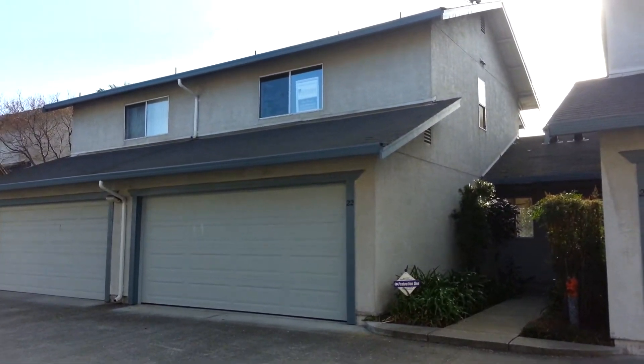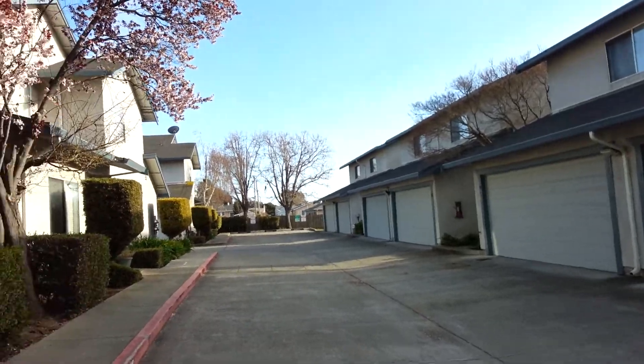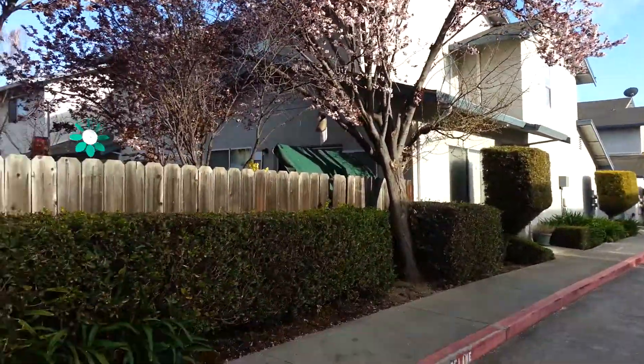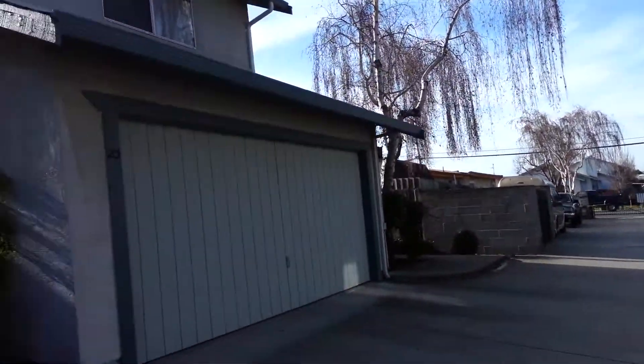Video tour for 595 Blossom Way, unit 22. This is a two bed, one and a half bath, 1,077 square foot townhome. I believe it's asking $134,900. Regular sale, offers due this Thursday.